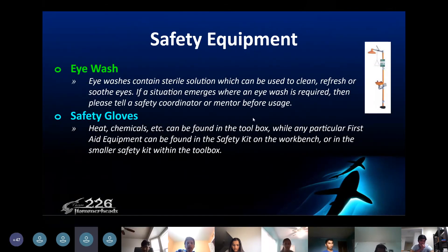A couple of the safety equipment items include eye wash and safety gloves. The eye wash contains a sterile solution which is used to clean, refresh, or soothe the eyes in case of an emergency situation. Safety gloves are used when you're using heat or chemicals and can also be found in the tool box.